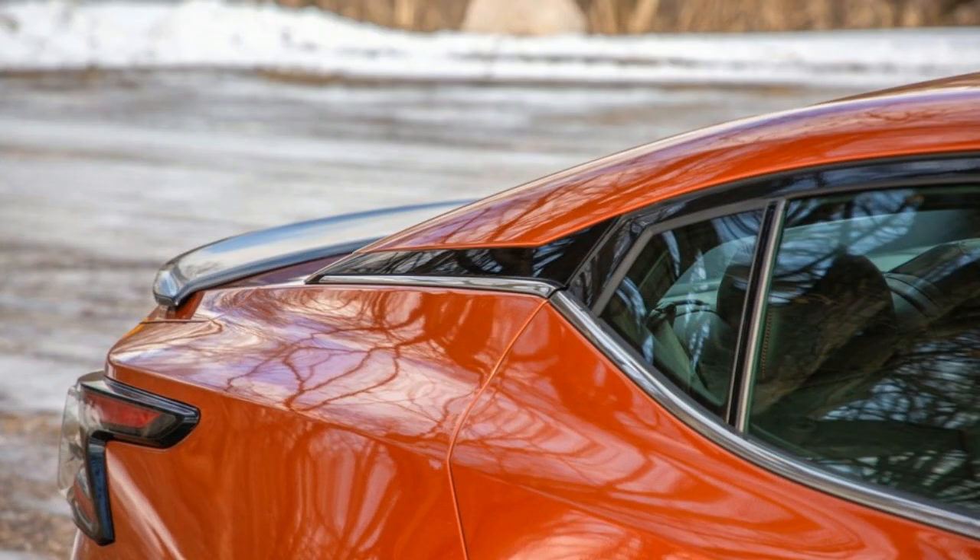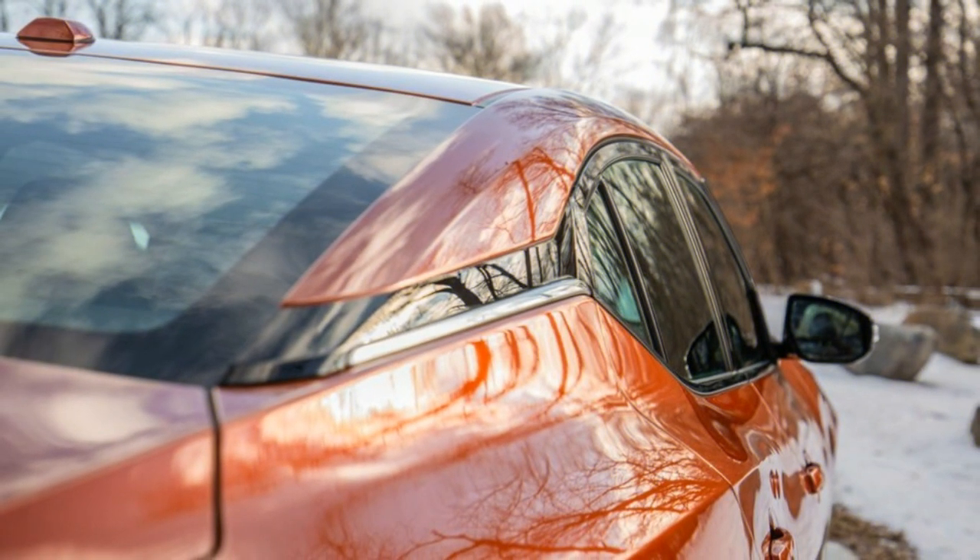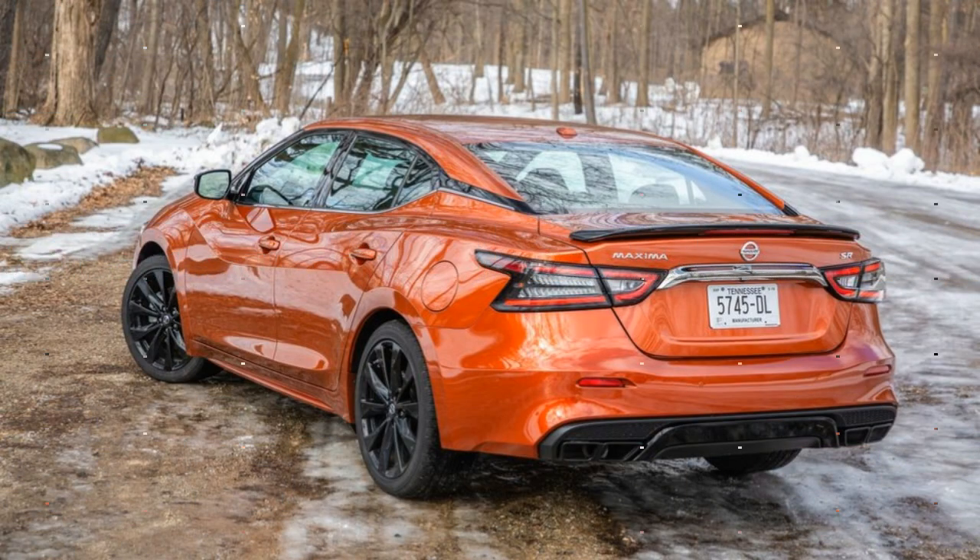The $39,535 SL trim increases the luxury further with a heated steering wheel, a dual-panel panoramic moonroof, an 11-speaker Bose audio system, a rear USB port, and parking sensors.